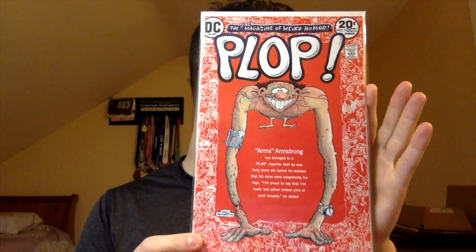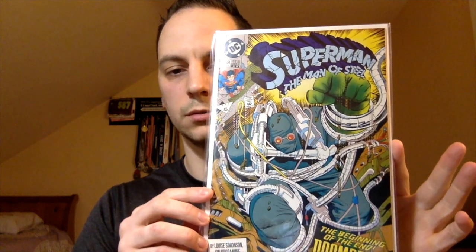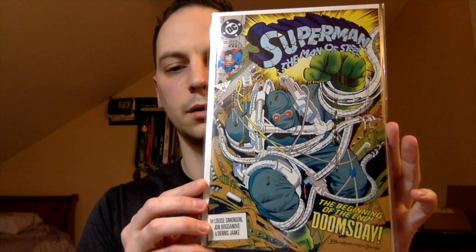That was another good example of negative space. One of my favorite funny DC reads is Pop number one, and it does have Bernie Wrightson interior art. It's a fun DC villain. This is Superman Man of Steel number 18 — I think this is the third print, first Doomsday.